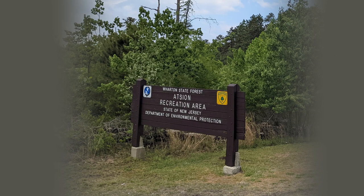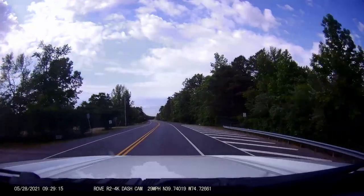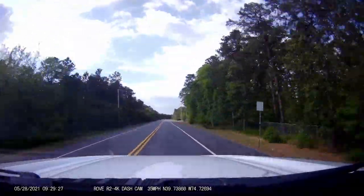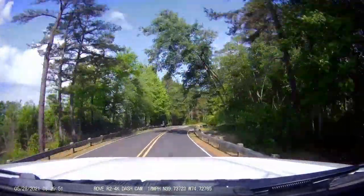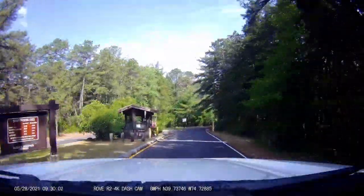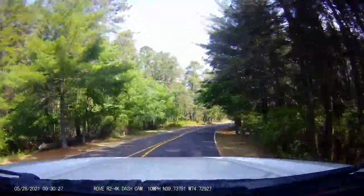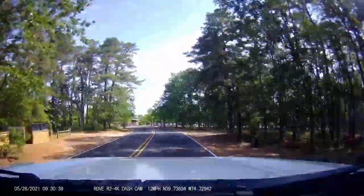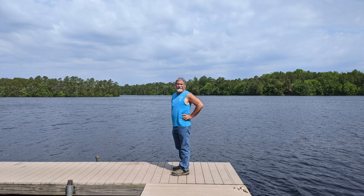We drove a bit and ended up doing some more hiking on the trails near the Atsion Recreation Area. It was not very crowded while we were there, and we were not charged to visit the area. We found out that it was opening to the public the next day before the Memorial Day weekend. This was a really nice trail — it had a nice lake and lots of green trees and blooming flowers.